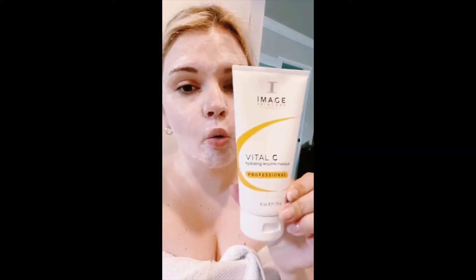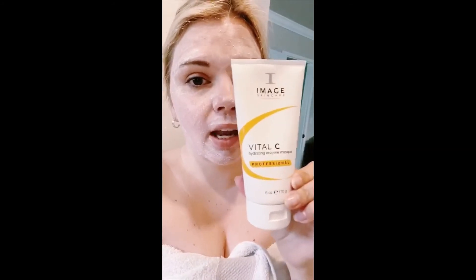You can keep it on anywhere from 5 to 30 minutes. You may actually get a little bit flushed from it — that's just a sign that the enzymes are working on your skin and will leave you with a beautiful glow.